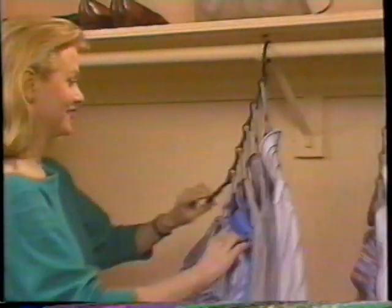Six articles in all. Dresses, suits, shirts fit perfectly. Stay neat with Closet Savers.